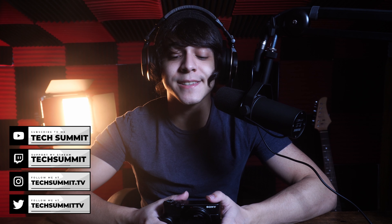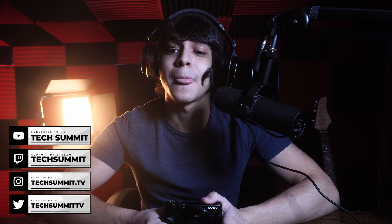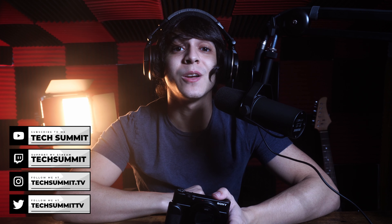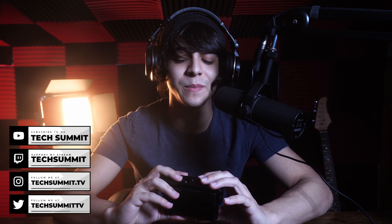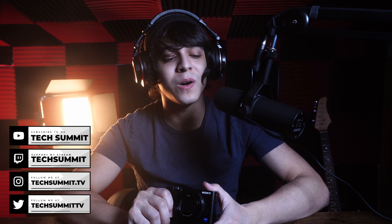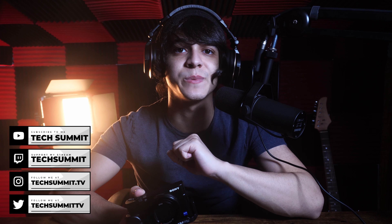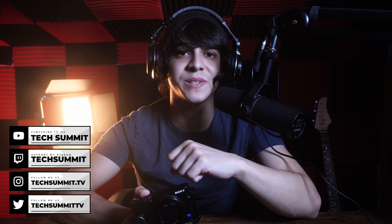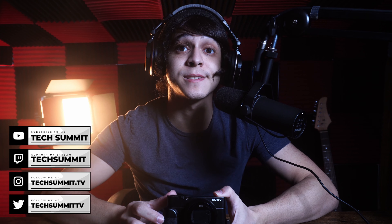Using any of my links helps out the channel, so thank you so much. Make sure to subscribe, check out the Tech Summit podcast which goes live twice a week, and I stream on Twitch every Friday and Saturday from 8 PM to 10 PM Eastern. We also have a Discord — links are down below along with the rest of my social media. This has been Francisco from Tech Summit — thank you so much for watching, and I'll see you all later!